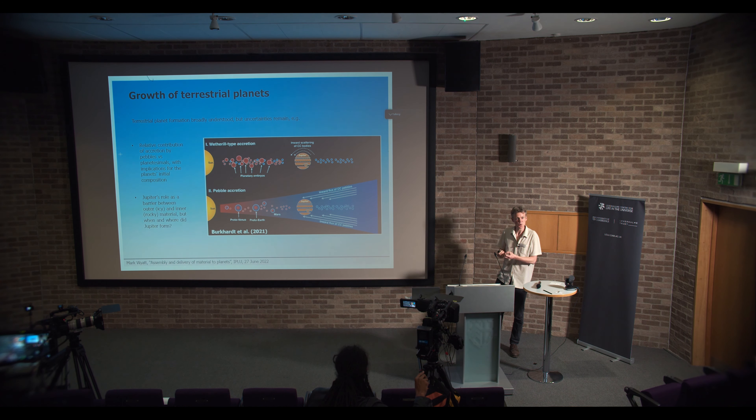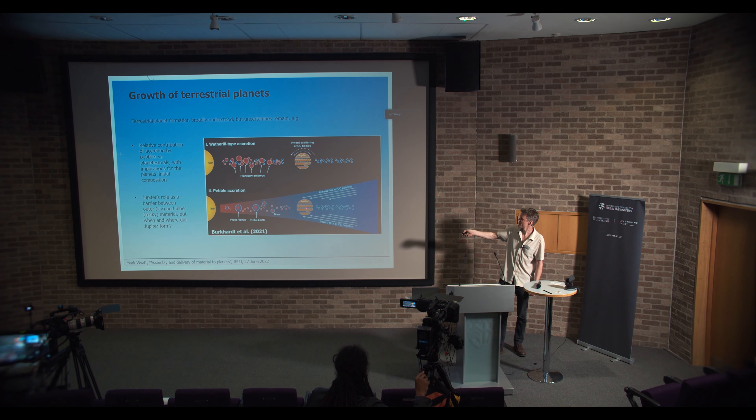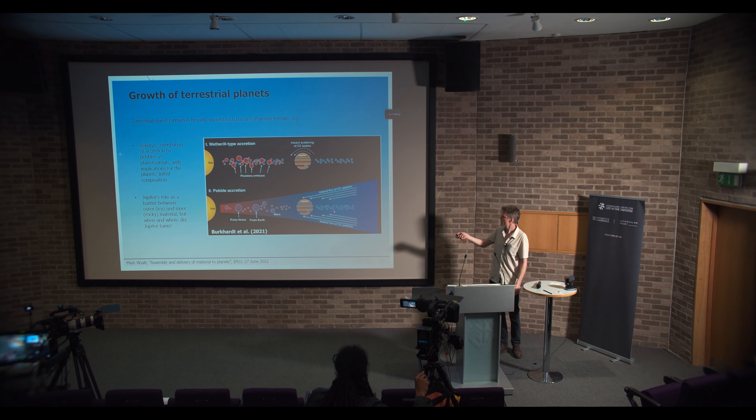This has implications for the composition of the planets, because if the Earth formed from material that all grew at the same location, it would be relatively dry compared to if it formed from the accretion of pebbles that originated in the outer disk where they could have been icy. Another thing illustrated here is the importance of Jupiter, because Jupiter acts as a barrier that can prevent pebbles passing inwards, but it can also help by scattering some planetesimals and embryos from further out. So it's important to understand not just how the Earth formed, but how the whole planetary system formed.